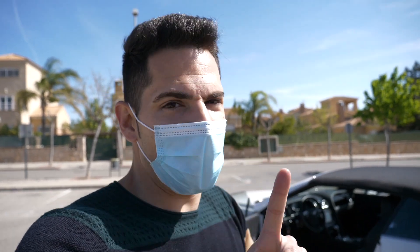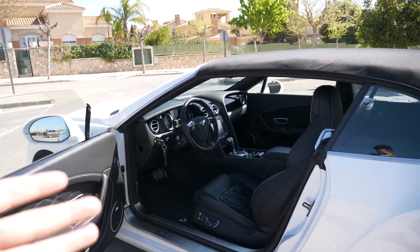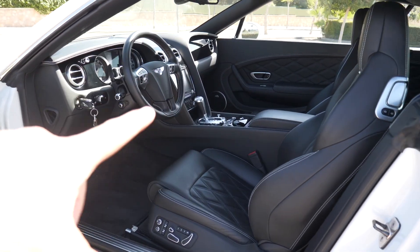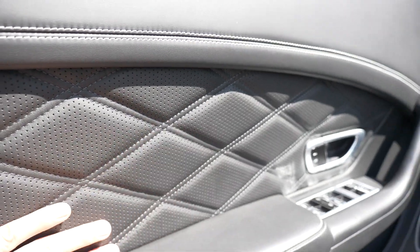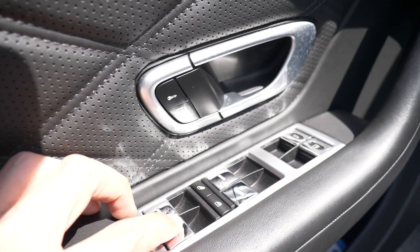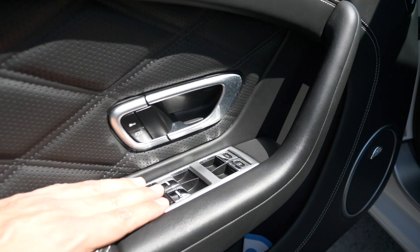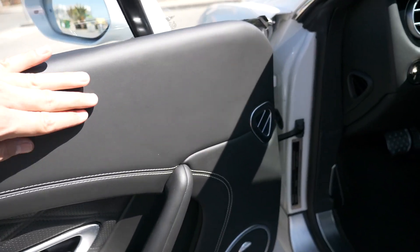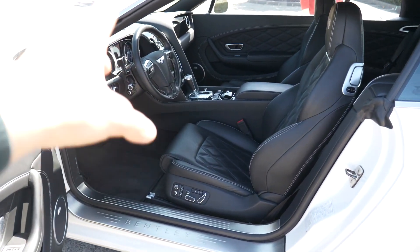¿Qué os parece si pasamos dentro? El diseño de la cabina de este Continental GT es una de las cosas por las cuales se suele diferenciar, y tiene detalles curiosos. Obviamente estamos ante un vehículo de lujo, de alta gama, pero incluye algunos detalles que os van a resultar bastante familiares. Fijaos en el tapizado de las puertas con este cuero, este pespunte y todo perforado. Las botoneras tienen mejor toque, mejor tacto, se nota que tienen algo más de calidad. Y tenemos estos asientos de lujo.